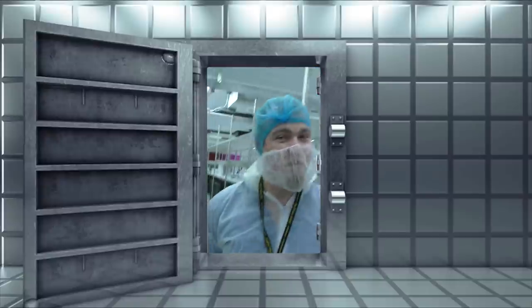We're in the vault room with Matt. Welcome to the vault here at Seven Acres, Raymond. So how big is this room? This room is approximately a thousand square feet.